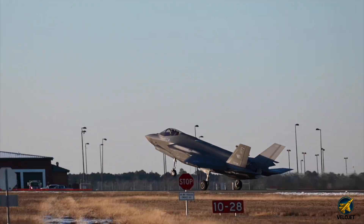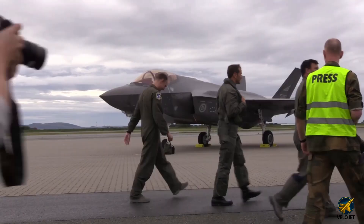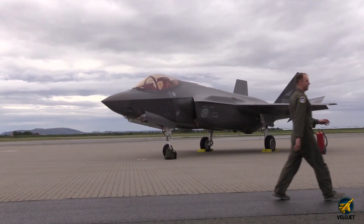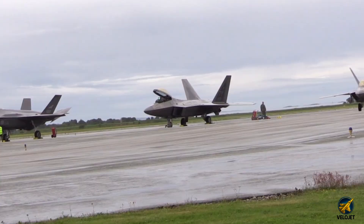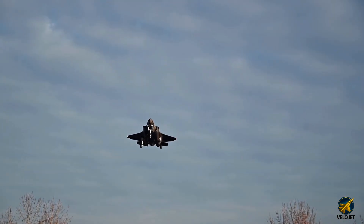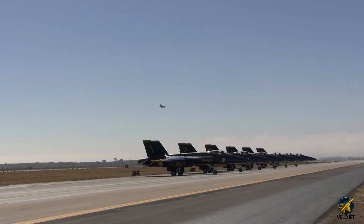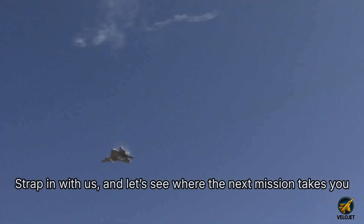From the Raptor's razor-edge maneuvers to the Lightning's mind-reading sensors, we've only just scratched the surface of what these jets can do. There's an entire world of flight stories waiting beyond this runway. Strap in with us, and let's see where the next mission takes you.